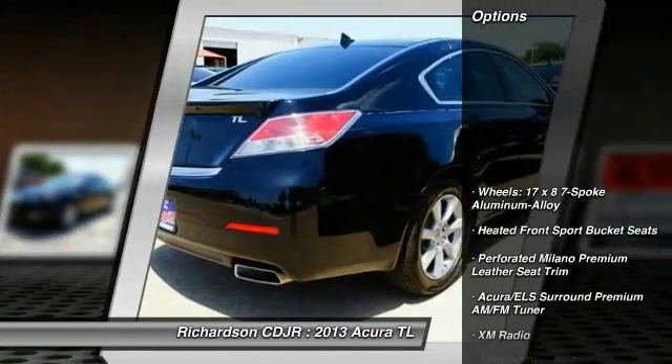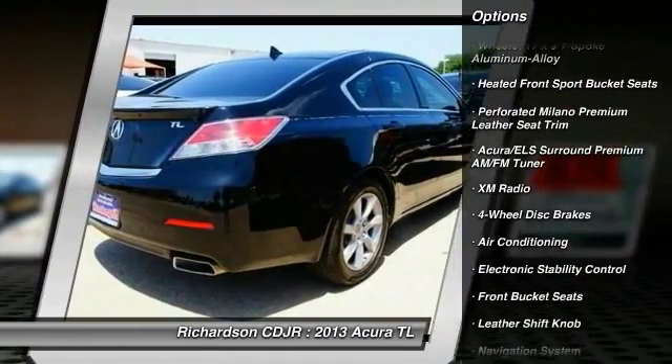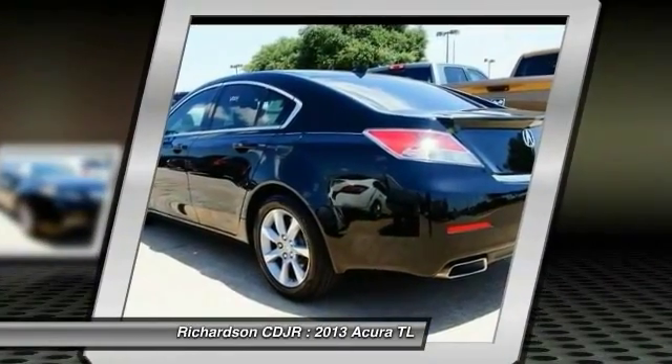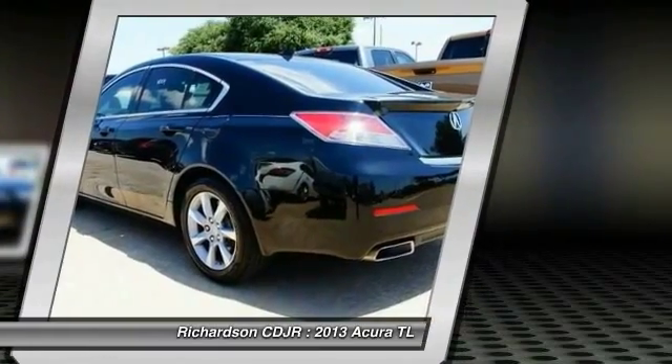Here are some of this vehicle's great options: traction control, power passenger seat, navigation system, dual airbags, power steering, air conditioning, front four-wheel disc brakes, center armrest, fog lights, electronic stability control.